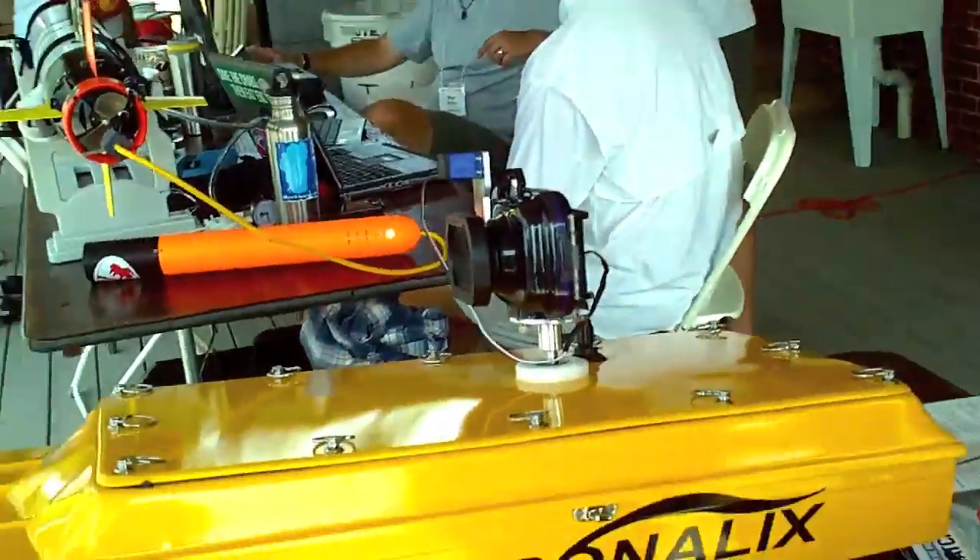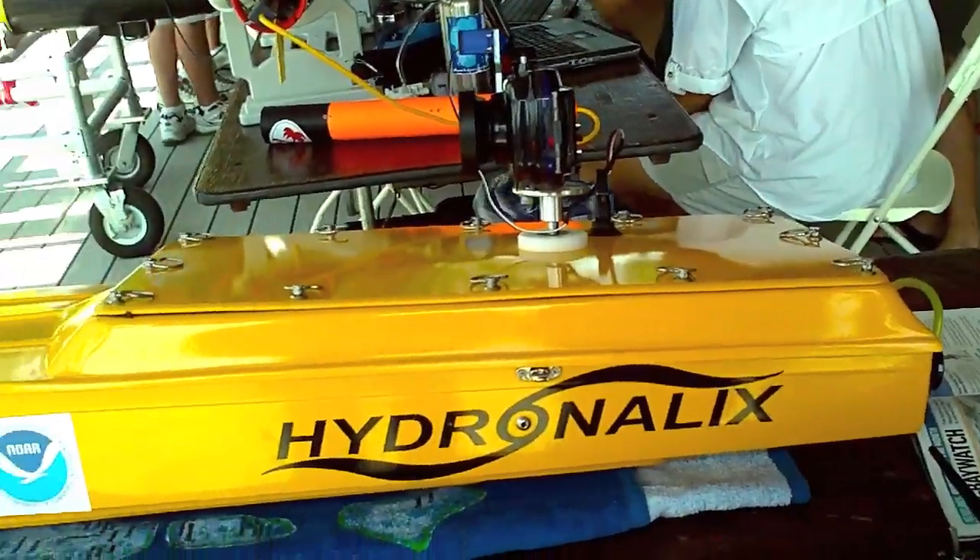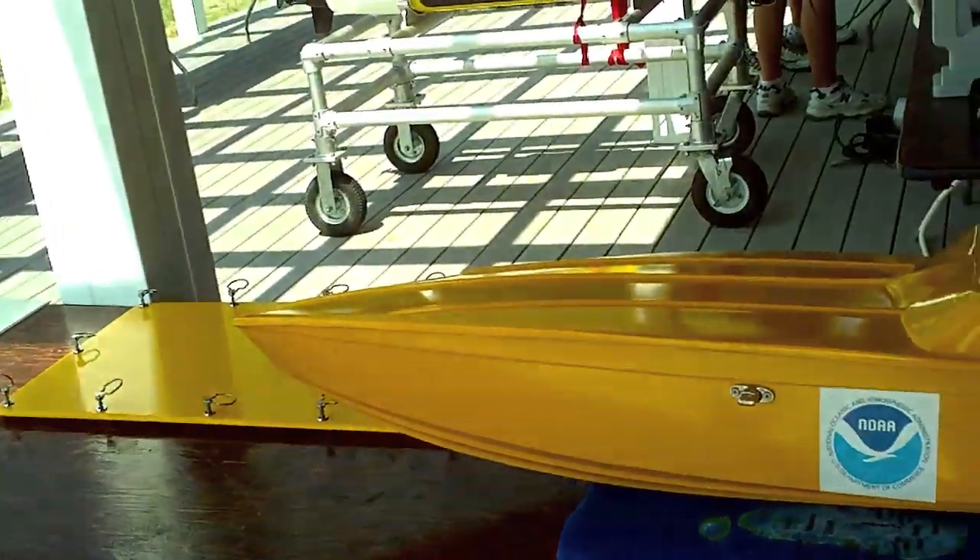Looks like you've got something here called HASS. And that's science for what? It's a HydroNolix Autonomous Science and Security Boat. And what's the purpose of this and how does it work?